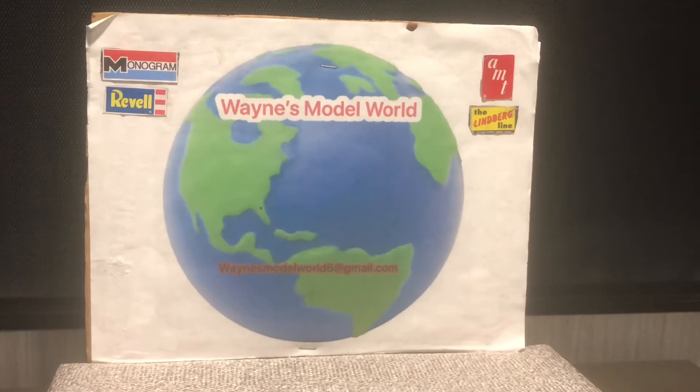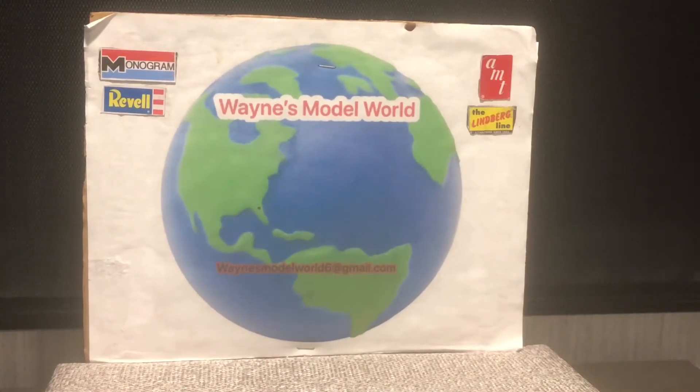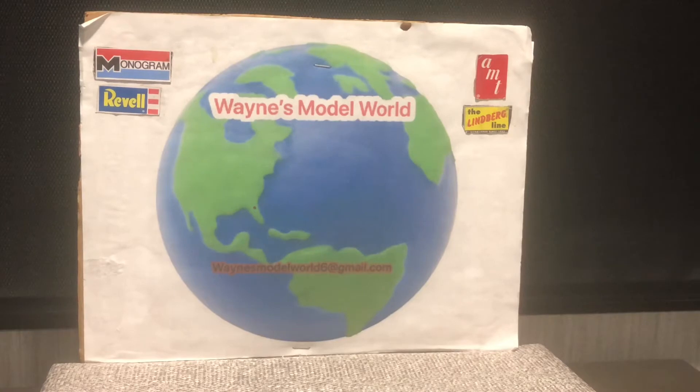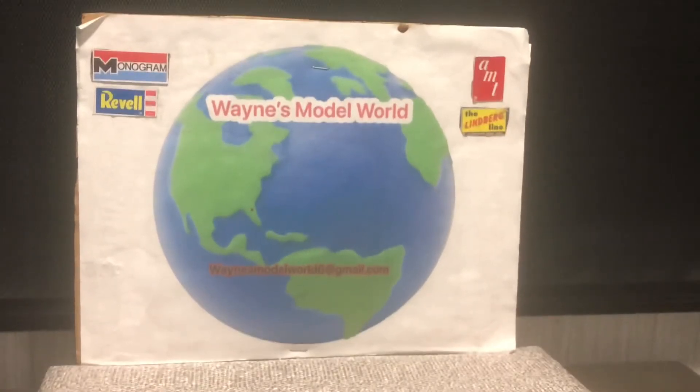Today we're going to do a short video. We're going to do a little mail call and a very little update on the Volkswagen bus. I've done a little bit, but not a real lot. But I think what we're going to do first — we'll do the mail call.